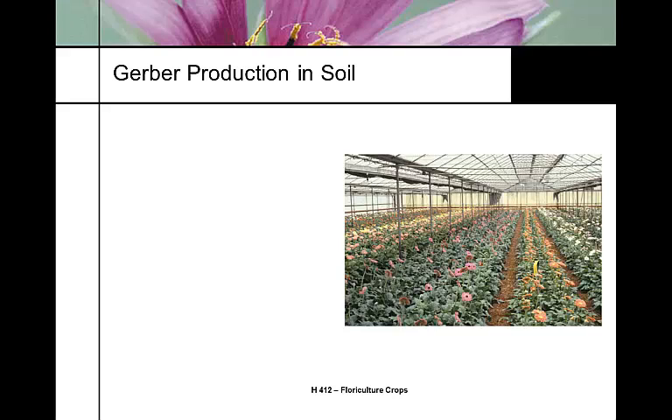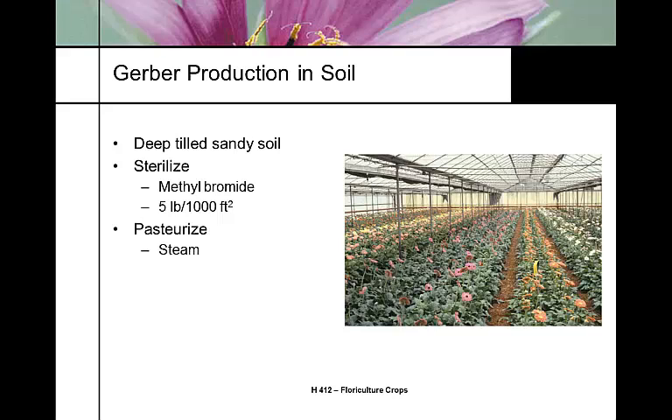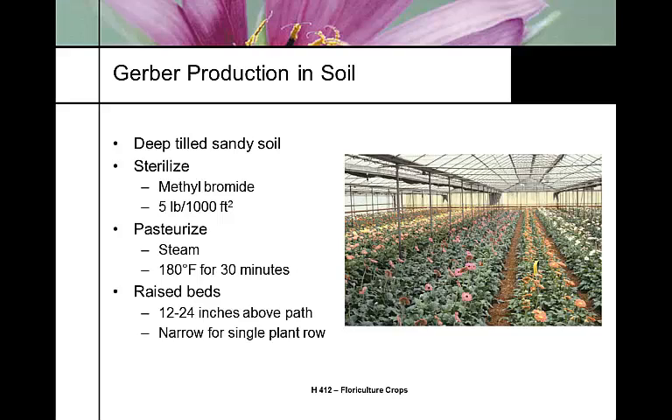Here we have Gerber production in the ground, in ground beds. We need a deeply tilled loamy soil. It needs to be sterilized either with methyl bromide or pasteurized with steam. The raised beds should be at least 12 to 24 inches above the ground so we're not kicking soil on them. They're very susceptible to diseases, and typically planted on very narrow raised beds with only two rows of plants in each bed, with a walkway in between.